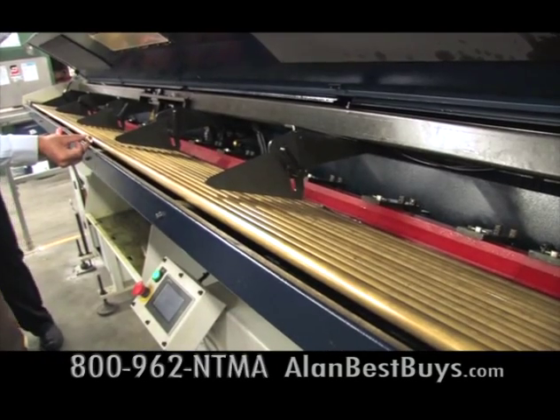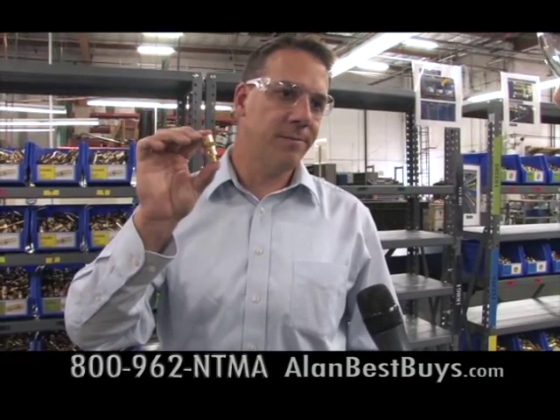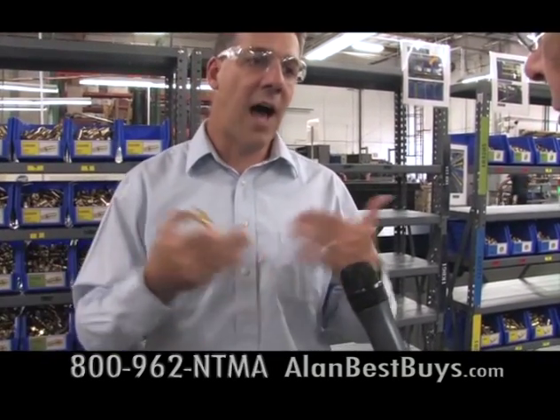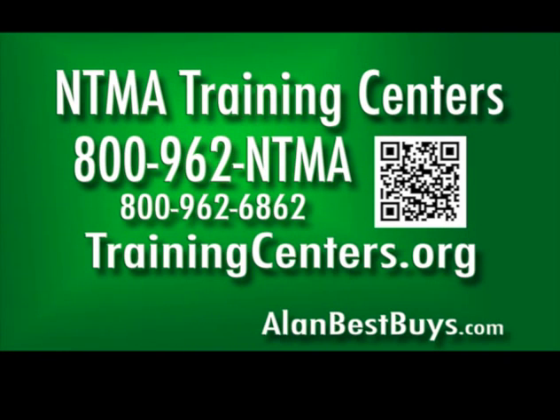A part like this takes some complex machining operations. Full-length 12-foot-long bars of brass go into the machine, and on the other side comes out a finished valve body — 100% made here. These used to be made in China, but with the right equipment and NTMA-trained operators who understand the machine, the process, and can manage, set up, and let it run, they're able to make it here competitively. New classes are about to start. Call the NTMA Training Centers in Ontario and Santa Fe Springs at 800-962-NTMA, or 800-962-6862, or trainingcenters.org.